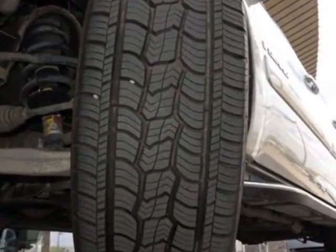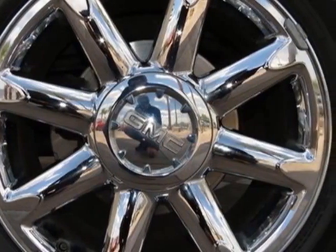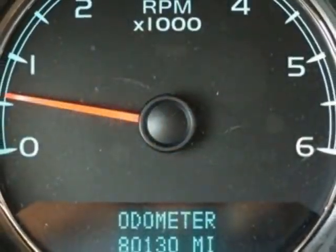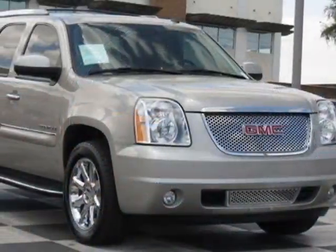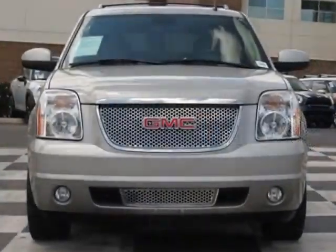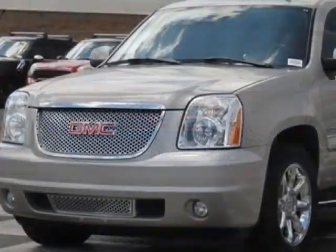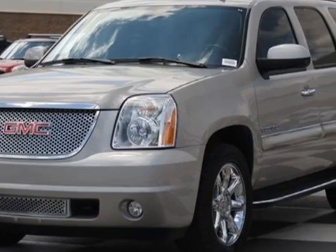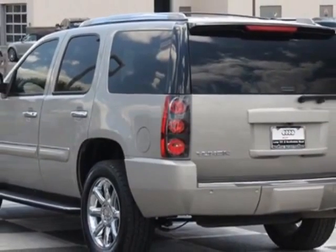Vortex 6.2L variable valve timing engine. 6-speed automatic heavy-duty electronically controlled with overdrive, tow/haul mode, and tap-up tap-down shifting. Wheels: 20 inches x 8.5 inches, chrome aluminum. Tires: P275/55R20 all season blackwall.